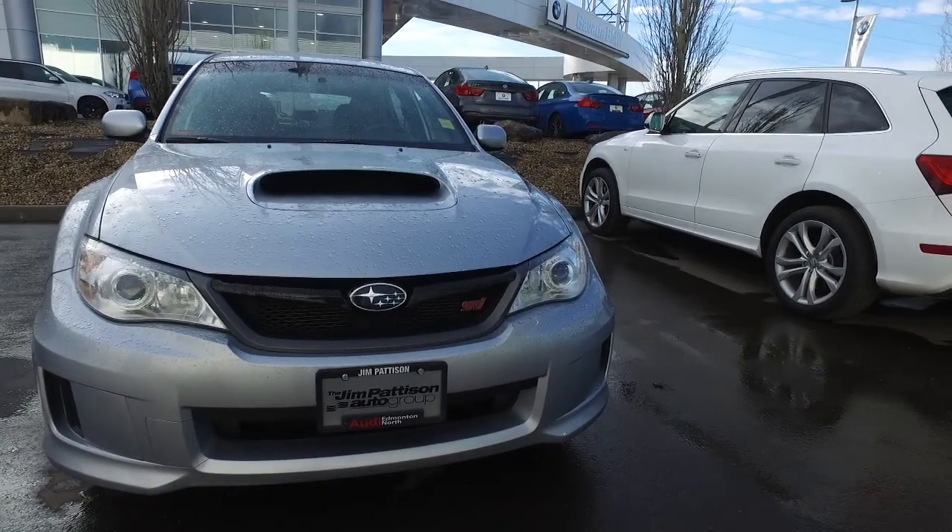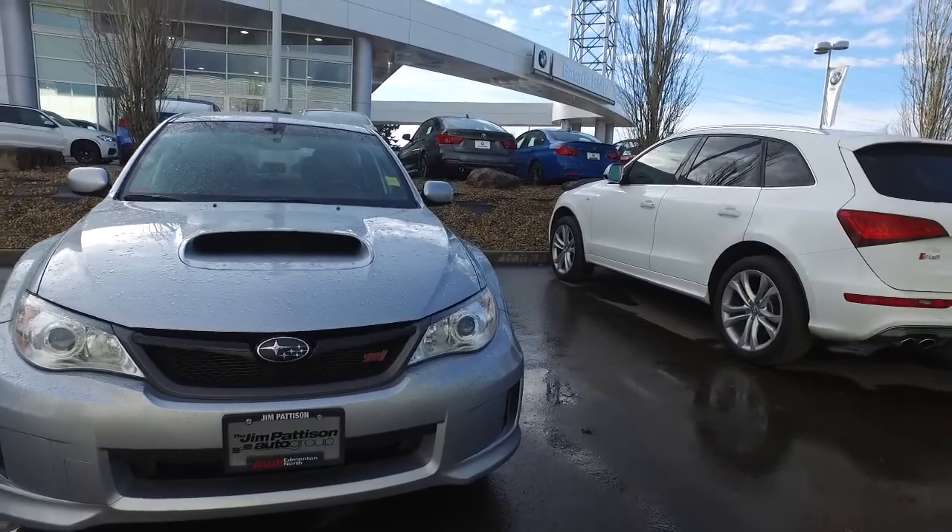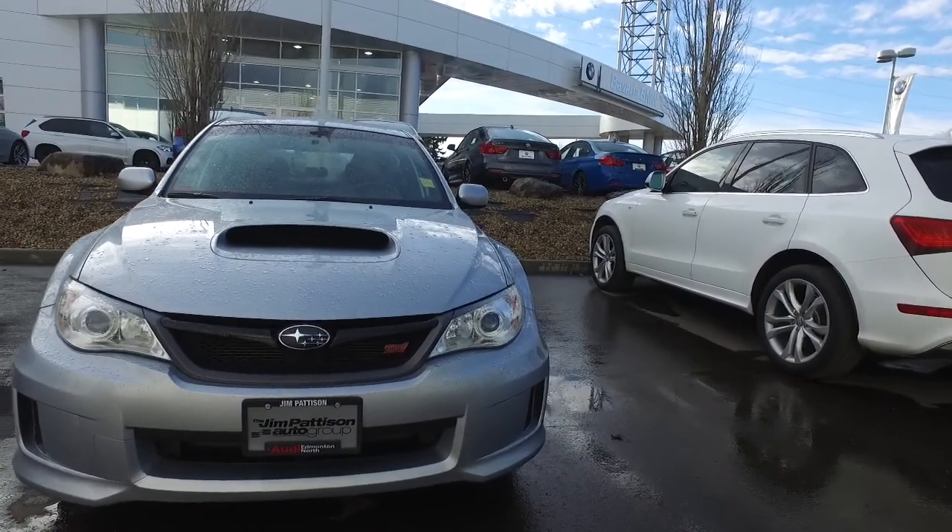Hi Greg, Xerxes here from Audi Edmonton North. I just want to do a quick video walk around on the 2013 Subaru WRX STI.